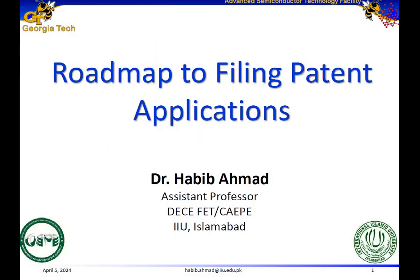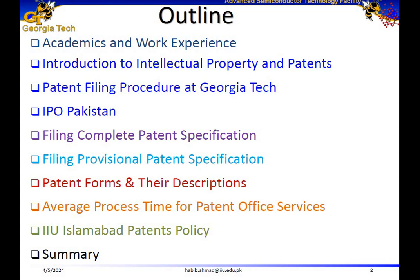Hi, this is Dr. Habib Ahmad and today I will talk about Roadmap to Filing Patent Applications. Here is the sequence of topics I'm going to cover. I will talk about my academics and work experience, then give an introduction to intellectual property and patents. I am a PhD alumnus from Georgia Institute of Technology, so I will also talk about my patent filing experience from Georgia Tech. Then I will talk about the Intellectual Property Organization of Pakistan.